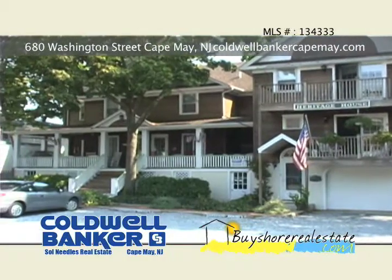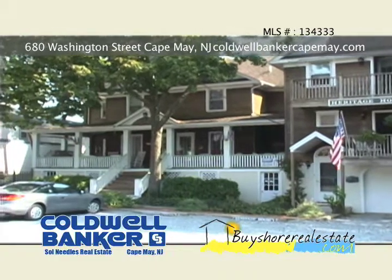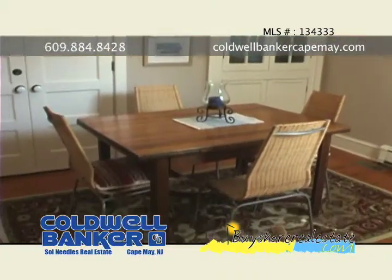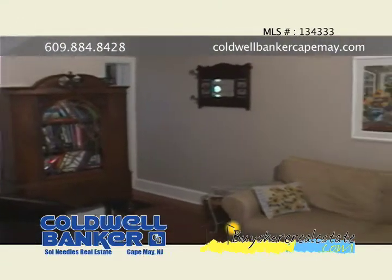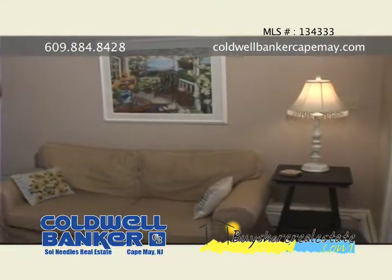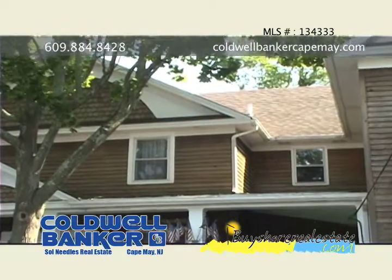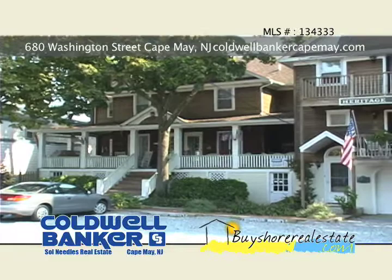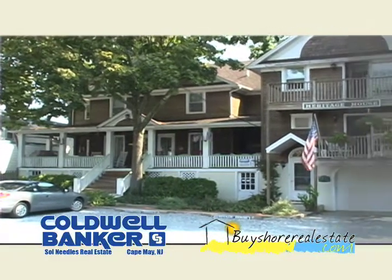A beautiful condo in the heart of Cape May — three bedroom, one and a half bath with a new porch deck, central air, refurbished hardwood floors, new floors in the kitchen and bathrooms. Many upgrades include wainscoting in the kitchen and powder room, carpeting on the stairs, new window treatments, new kitchen countertops, and new door hardware throughout.